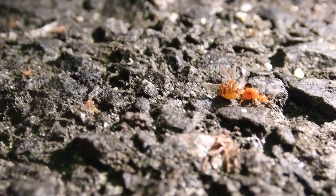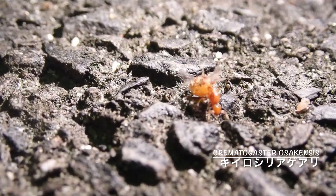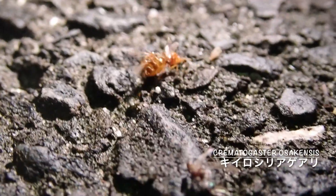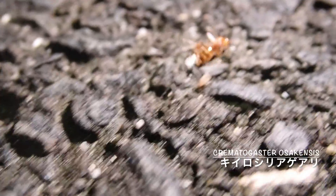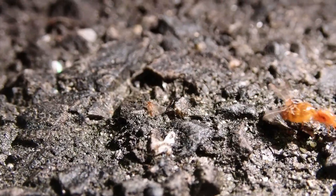9月上旬、蒸し暑い夜、灯火採取に出かけました。最高気温が30度を超えたこの日、灯火にはたくさんの昆虫たちが集まっていました。アリの結婚飛行も行われていたようで、暗い森の中に立つ街灯の足元にはたくさんのアリたちが飛来していました。